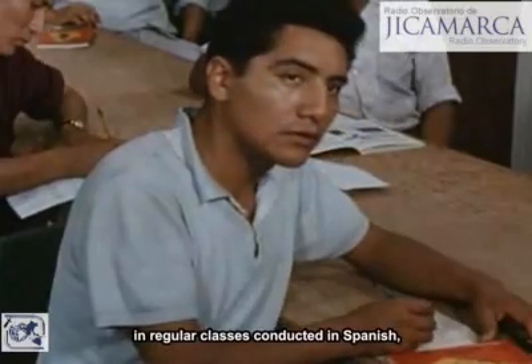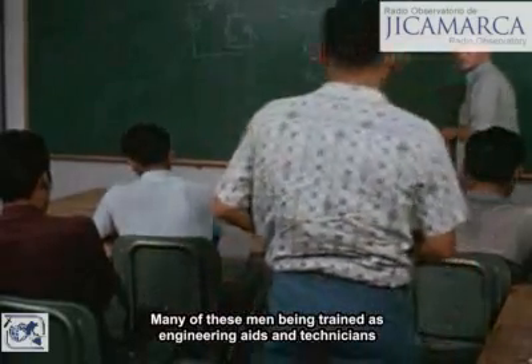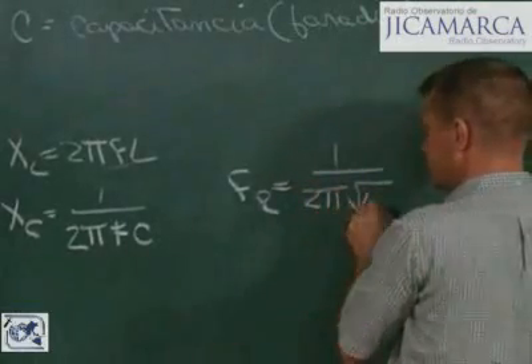In regular classes conducted in Spanish, they are taught basic electronics and mathematics. Many of these men, being trained as engineering aides and technicians, will work at the observatory, staffing the three eight-hour shifts for continuous operation.